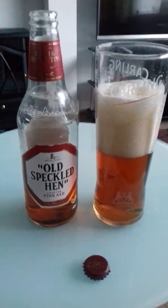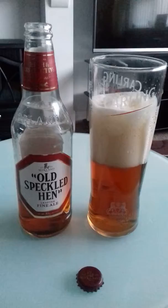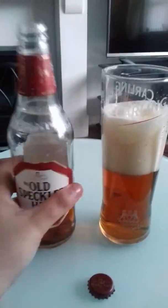Old Speckled Hen, Crafted Fine Ale. This is a craft ale, 5% ABV, 500ml bottle.